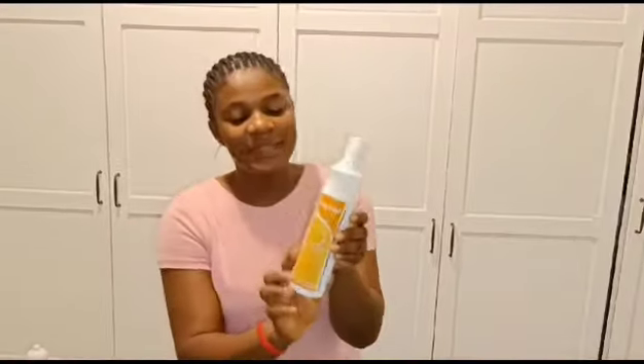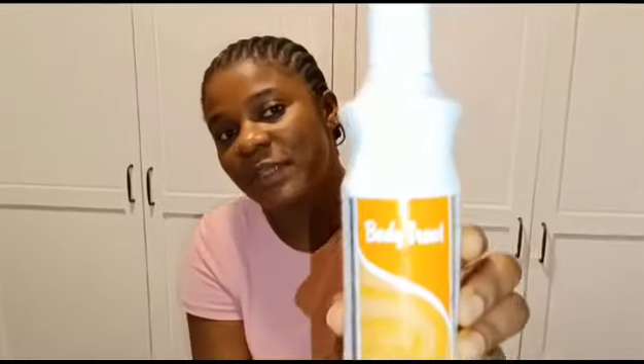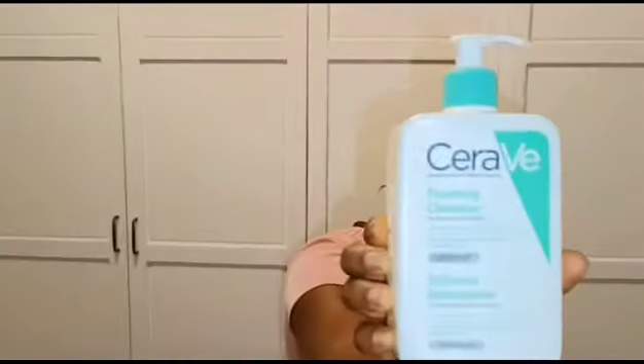This is my cream — look at it. This is my body cream, it's Body Treat. It really looks good on me, guys. To be frank, I've been using this cream for more than a year. This is my CeraVe — look at it, wow!